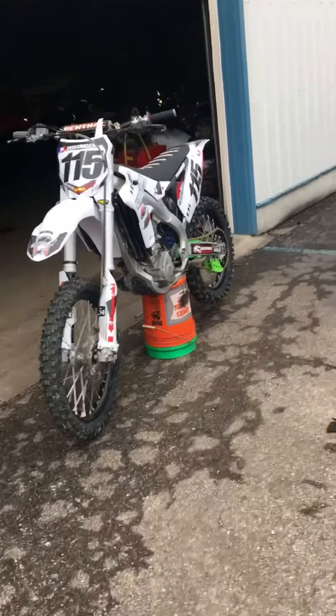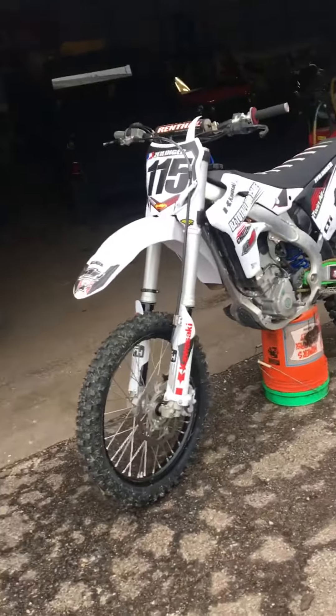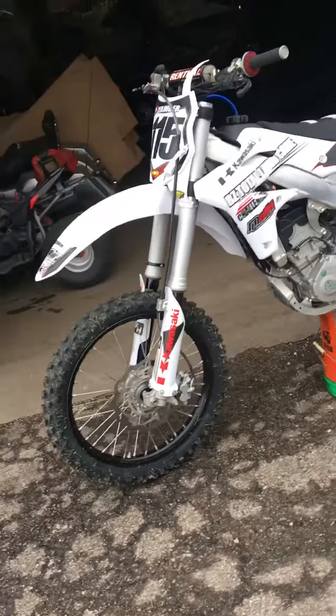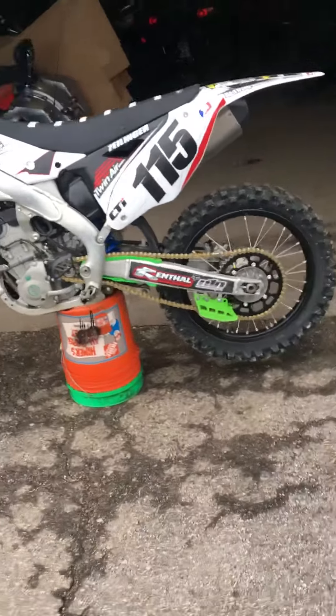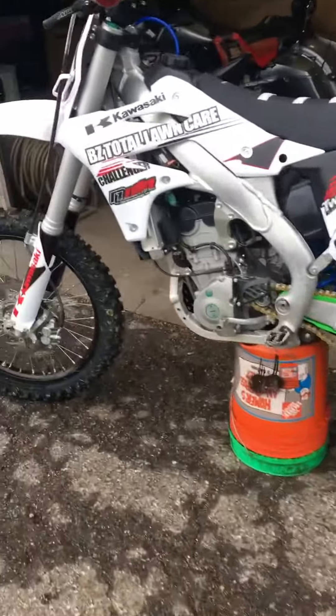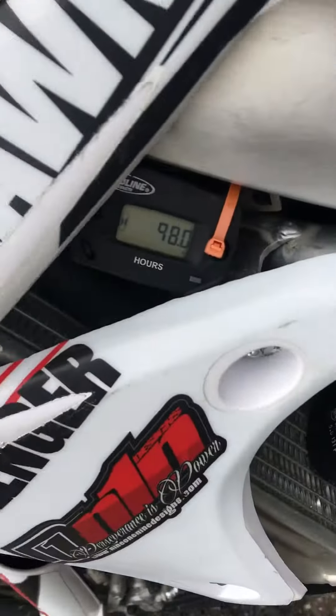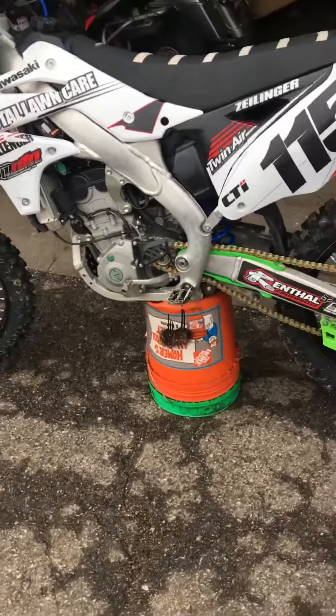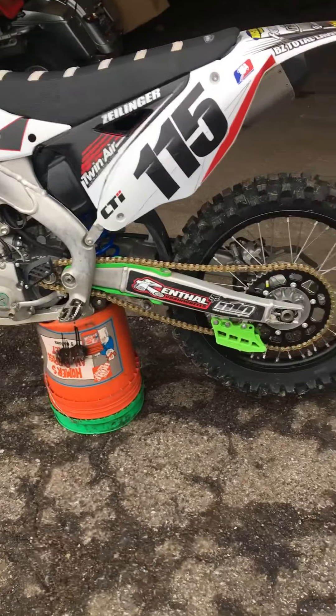All right, we're down here at Edwards Motorsports. This is Zach Edwards talking to you. I'm going to show you a 2016 KX250F that we got traded in here at the store. It's a 2016, only has 98 hours on it — it's got an hour meter on it. There's a fresh top end in it at 96 hours, so it's got a fresh top end on it.